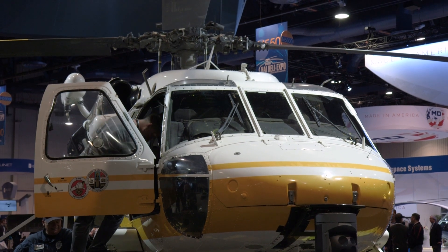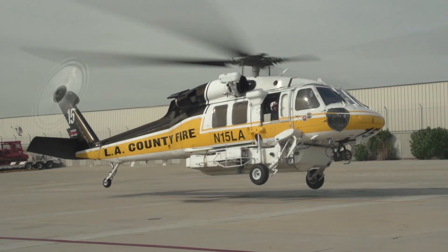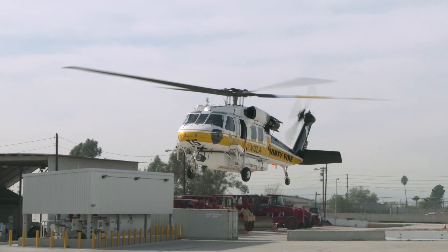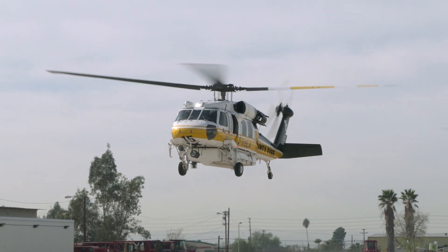Primarily we're going to use these aircraft for wildland firefighting, for hoist rescue, for medical transport to specialty centers such as a trauma center, and we can also use it as a command aircraft if needed. Generally most of these aircraft are going to get about 300 hours of flight a year, so this particular aircraft has close to 3,900 hours of flight.